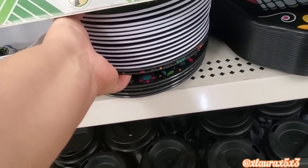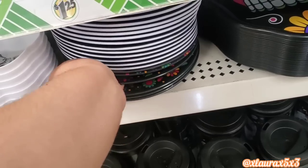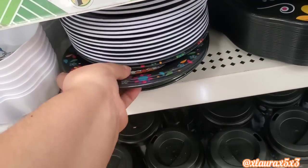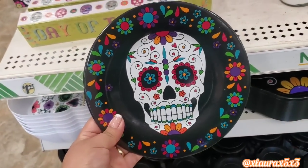I was curious to see what these were. I did show this tray in my last video, but they did include some plates — Day of the Dead. Those are nice, they have two designs. This shelf was very tight — I was trying to do this with one hand, but it's basically the same design as the other towel.